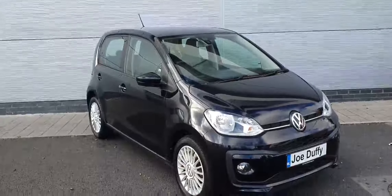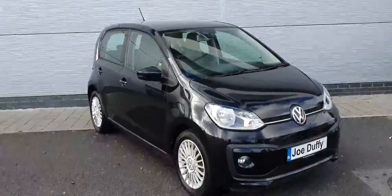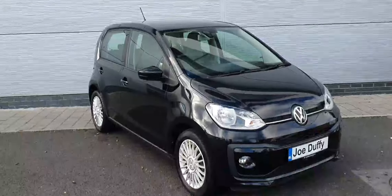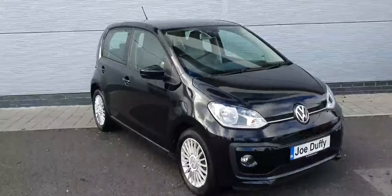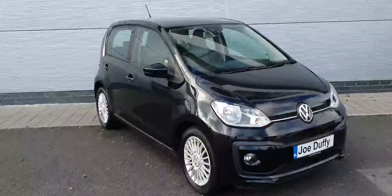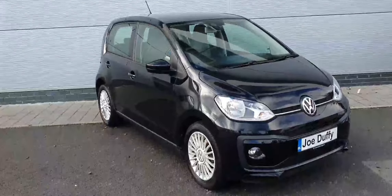Hi guys, this is Daniel here from Joe Duffy Volkswagen North Dublin. Today we have a lovely 2019 Volkswagen Up — a 1 litre petrol engine with about 60 brake horsepower. It comes with 15 inch alloy wheels, fog lights, adjustable wing mirrors, and lots more. It's finished in this beautiful black metallic paint.